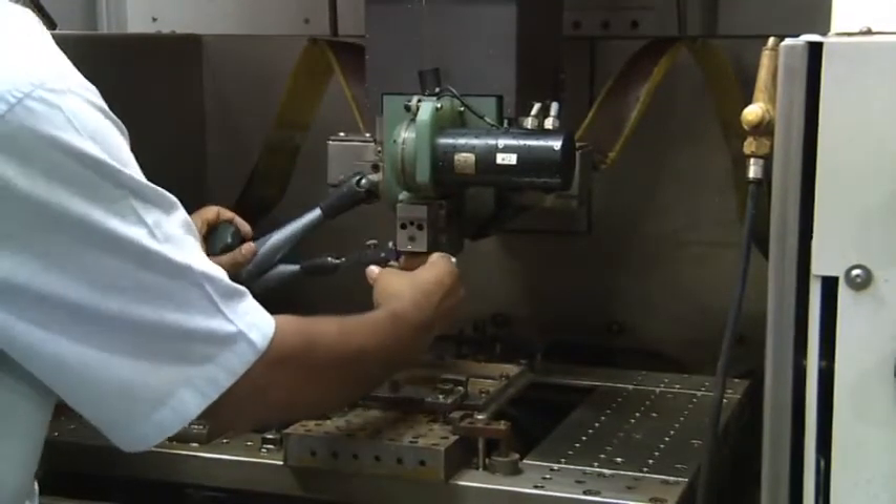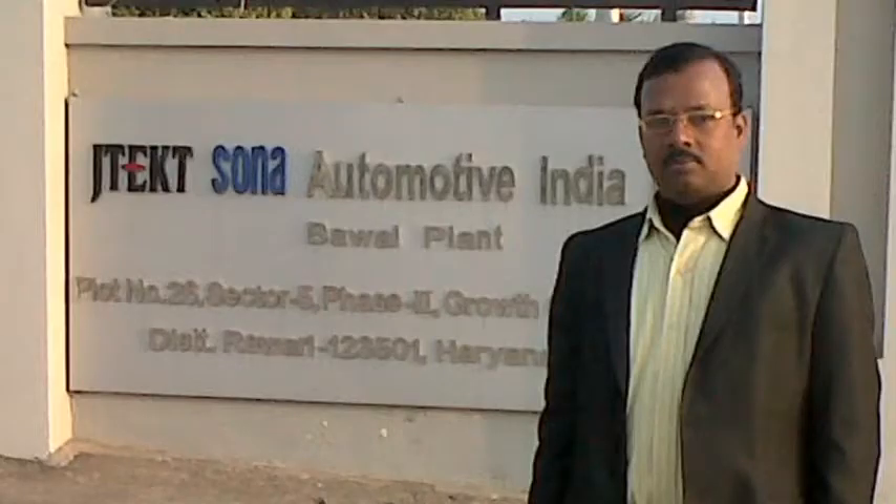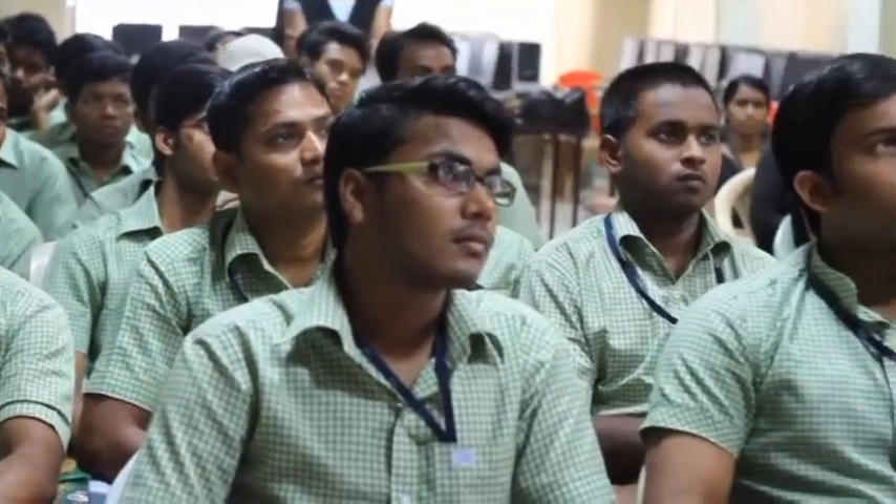CTTC does not stop there. From time to time, the placement cell members visit the recruiters and collect feedback on the performance of students, so that the next batch can be prepared accordingly. The process ensures continuous growth. Every year, we produce more than 20,000 technically skilled human resources, and almost all the leading companies of India are recruiting from our institute. Their undoubted faith is the pride of CTTC.